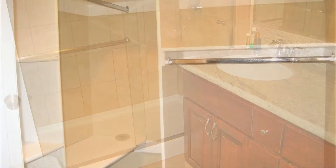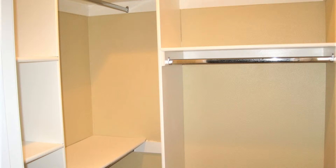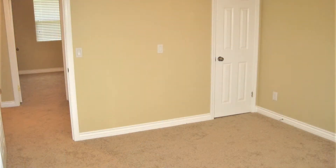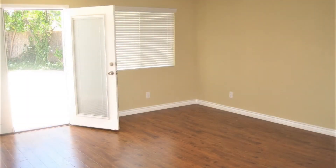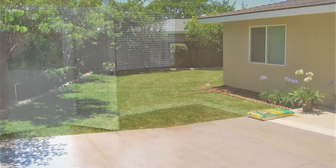This marvelous home is located at the end of a private cul-de-sac off Route 66 and Lone Hill in the city of Glendora. This amazing home has a lot of great features — it surely won't last long. Check out this property now.